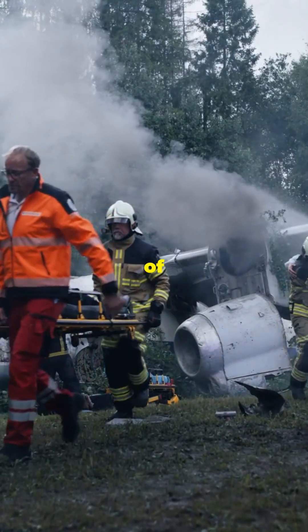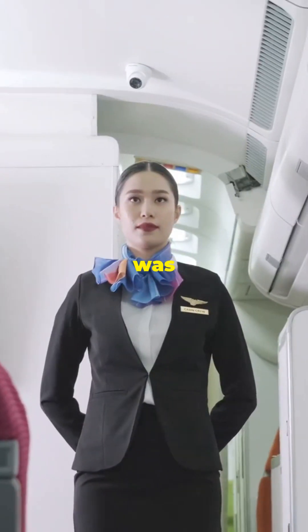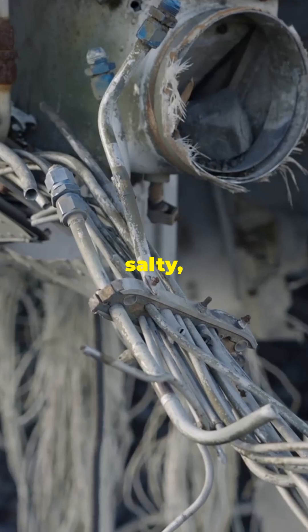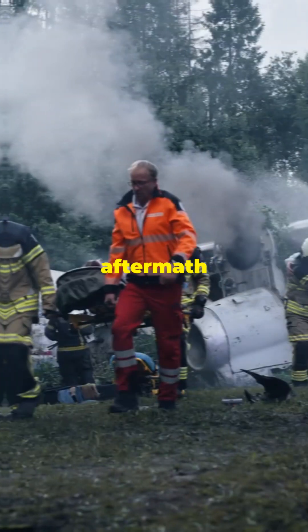Amazingly, 89 out of 90 people on board survived this harrowing ordeal. The only casualty was a flight attendant who was standing in the aisle at the time. The cause? Metal fatigue. It turned out that years of exposure to the salty, humid air had weakened the plane's fuselage, making it vulnerable.